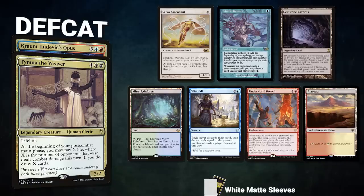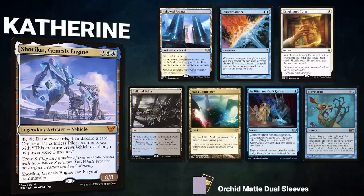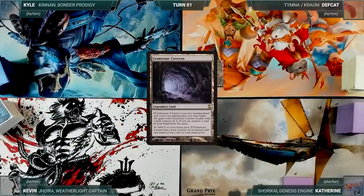Deaf Cat brings back Tymna the Weaver and Kraum Ludevic's Opus. His opening hand contains a Serra Ascendant, Mystic Remora, Gemstone Caverns, Misty Rainforest, Windfall, Underworld Breach, and a Plateau. Katherine brings back Shorkai Genesis Engine. Her opening hand contains a Hallowed Fountain, Counterbalance, Enlightened Tutor, Polluted Delta, Mana Confluence, An Offer You Can't Refuse, and a Polymorph. Kevin gets to start us off, but Deaf Cat has a pre-game action, putting Gemstone Caverns onto the battlefield exiling Plateau.